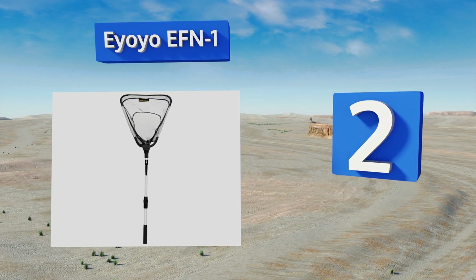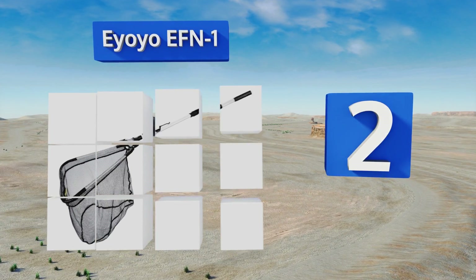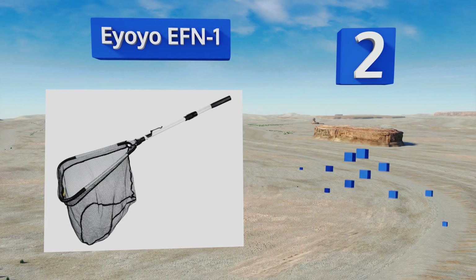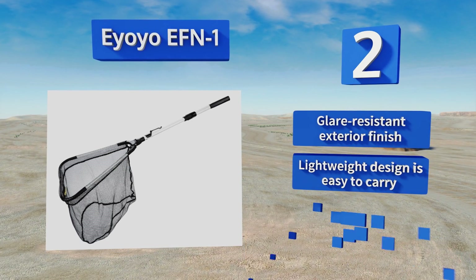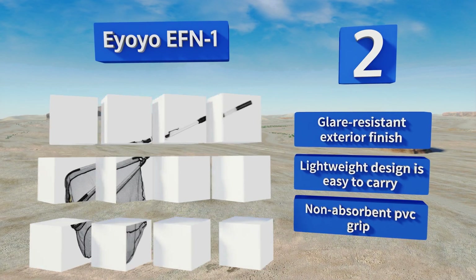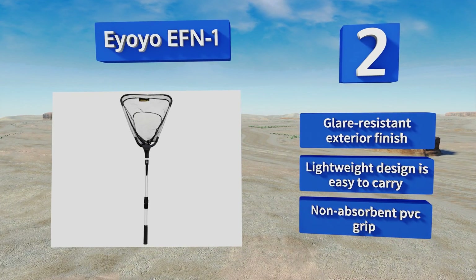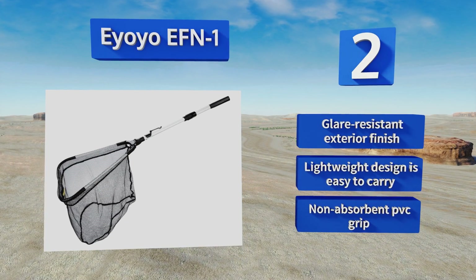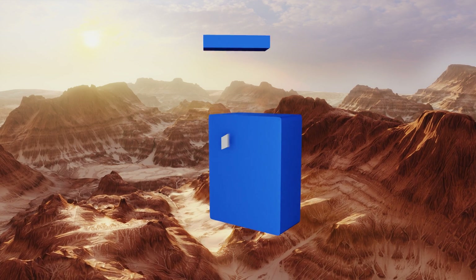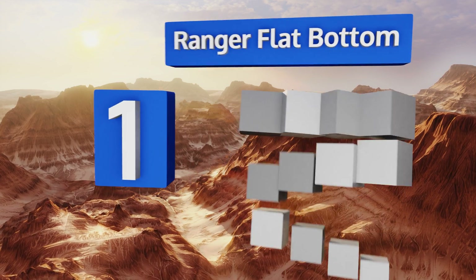At number two, perfect for novices and experienced anglers alike, the IOYO EFN1 is equipped with a combination of waterproof polyurethane netting and an extra-wide octagonal-shaped aluminum handle for supporting those big catches in both salt and freshwater environments. It features a glare-resistant exterior finish, a lightweight design that's easy to carry, and a non-absorbent PVC grip.